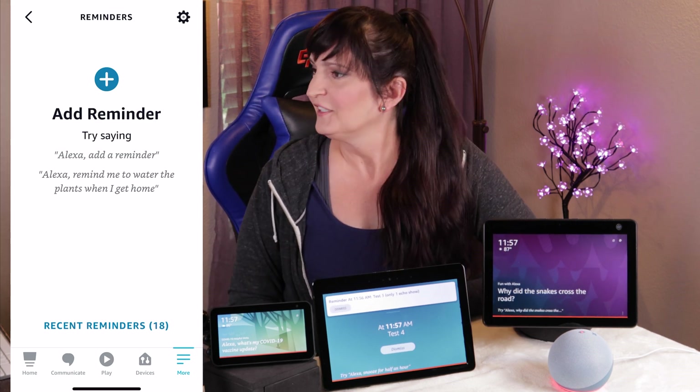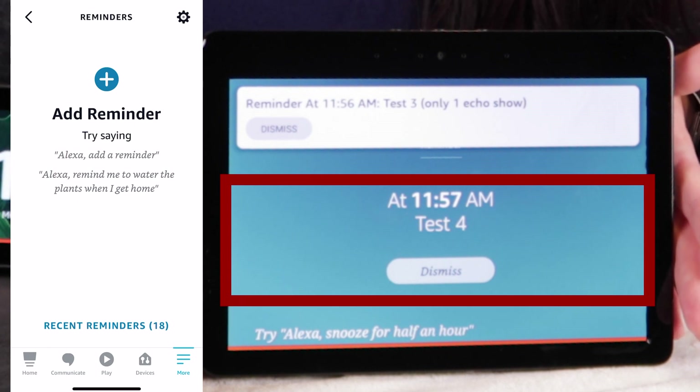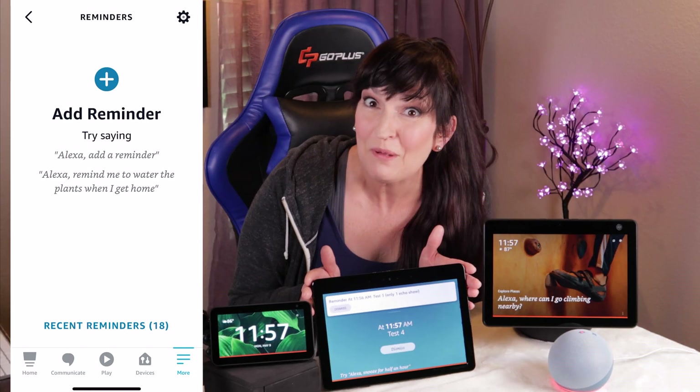This is a reminder — test four. You can see here that we have test four, which is the most recent one, and then the previous one, test three, was pushed up to the top in this lovely programmer art with a white box and gray dismiss button. For those of you who like this and only want it on one of your Echo Shows, that's how you do it. Now, if you happen to have a fix for how to make the reminders go away completely but still announce, or a way to dismiss with your voice, please let me know in the comments.